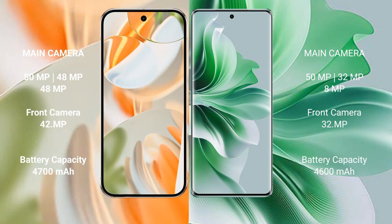The Google Pixel 9 Pro features a triple rear camera setup: 50MP plus 48MP plus 48MP, with a 42MP front camera. The OPPO Reno 11 Pro also has a triple rear camera setup: 50MP plus 32MP plus 8MP, with a 32MP front camera.